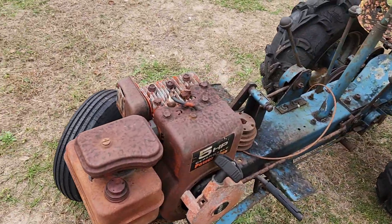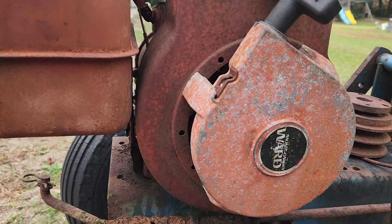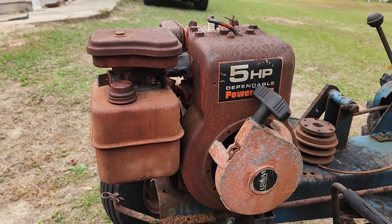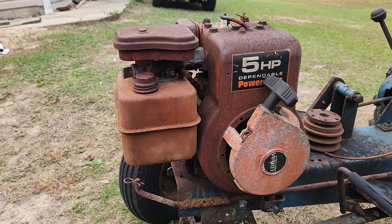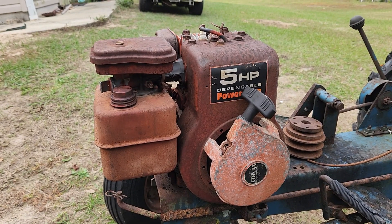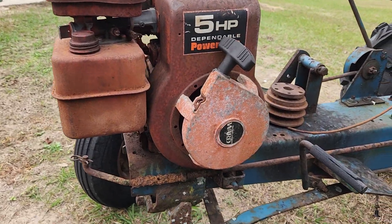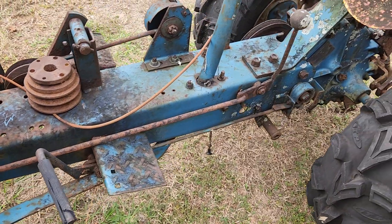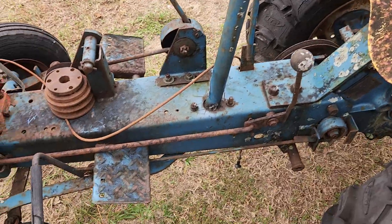I think it had like a 19 horse on it originally; this is five horsepower somebody was trying to rig up on it — I don't know if they were ever successful at it. It is a Briggs & Stratton but sold by Montgomery Ward's. This is kind of neat — this is the engine I grew up on essentially. This style Briggs & Stratton is the first engine I've ever taken apart as a kid.